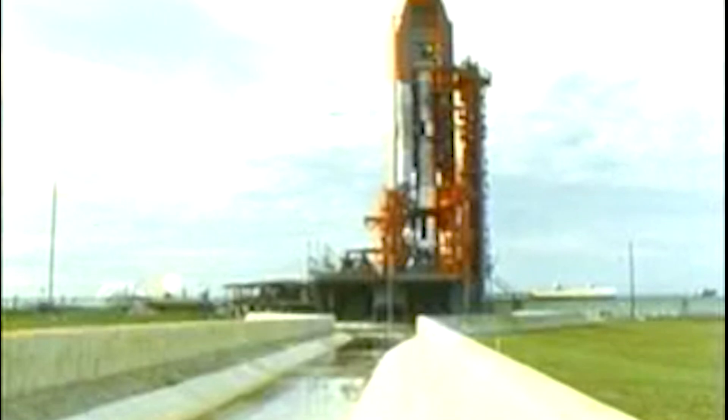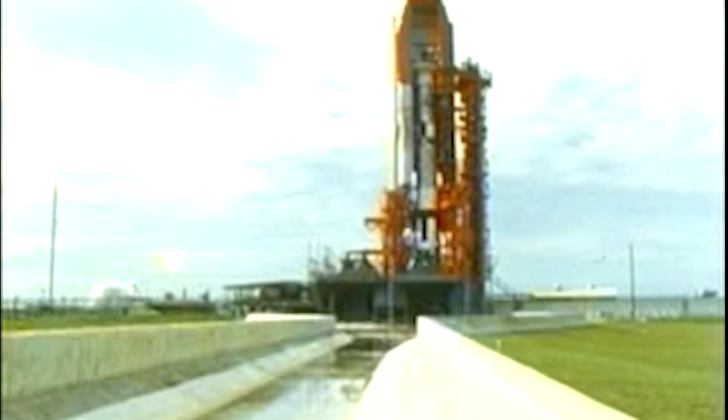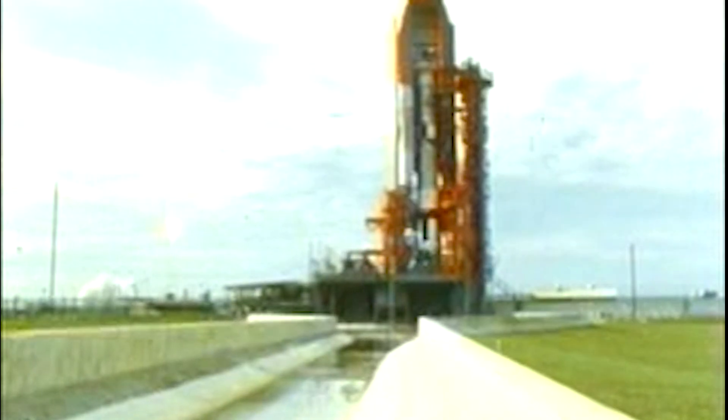Coming up on T-minus 60 seconds. Mark, T-minus 60 seconds and counting. Coming down to the final phases now. We will start to open those three valves that permit the fuel and oxidizer to come down to the chamber. T-minus 50 seconds and counting. All still going well at this point. Not too many reports from the blockhouse now as they continue to monitor. T-minus 40 seconds and counting. Still looking good. T-minus 35.